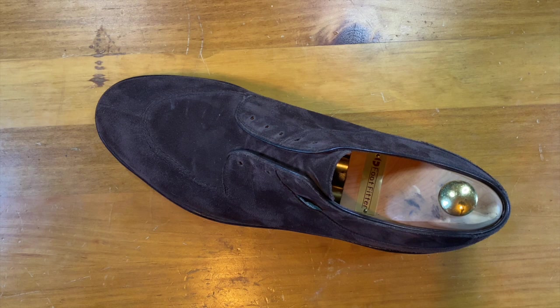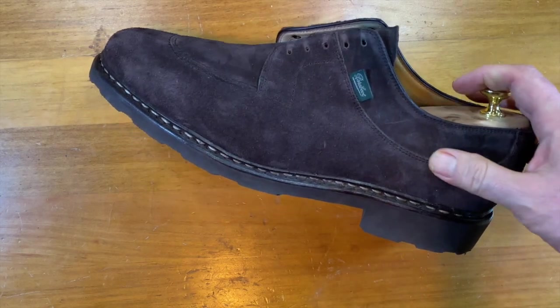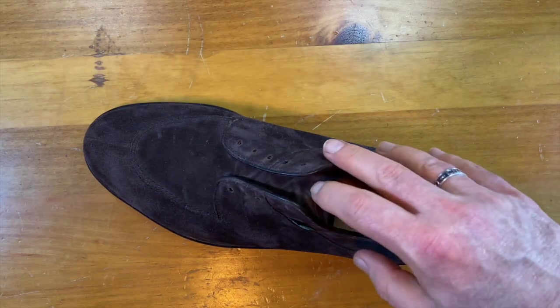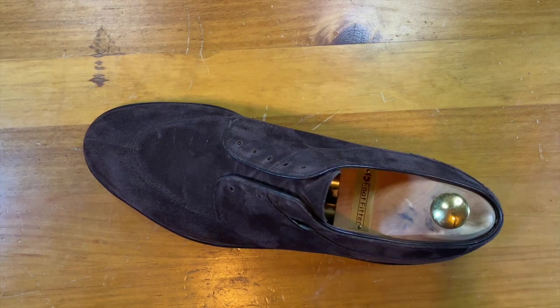They have some that are almost like chukka boots as well, and thinking of them in terms of being a comfortable shoe on the market, they have some really interesting styles — two top-line derbies. Most of the shoes I've seen are derbies, and they even have this shoe in shell cordovan.